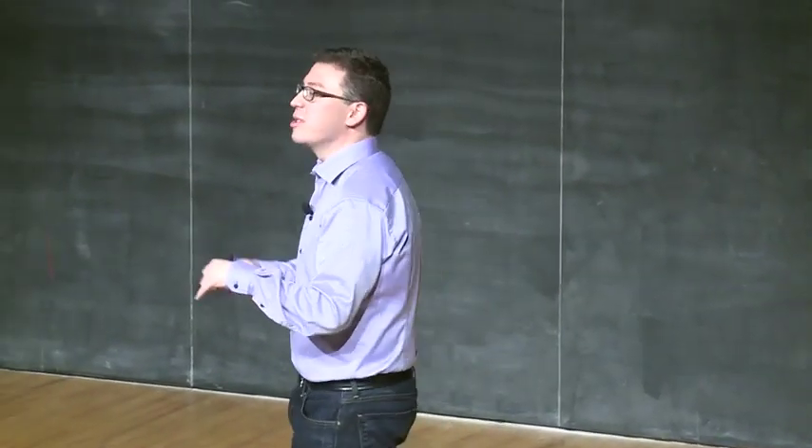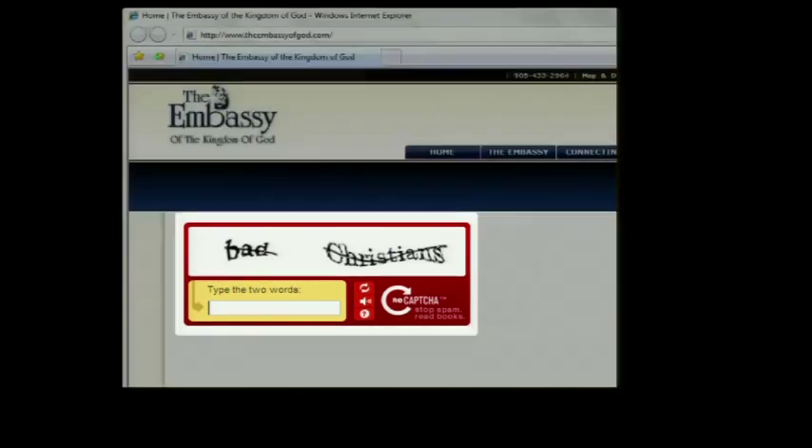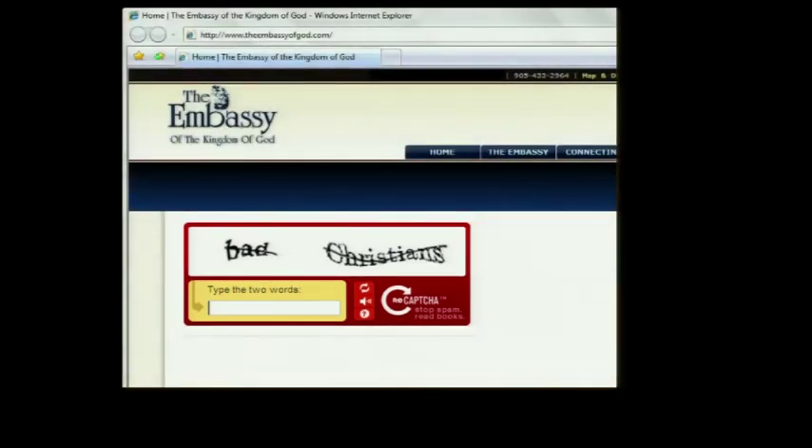Of course, since we're doing so many words per day, funny things can happen. This is especially true because now we're giving people two randomly chosen English words next to each other. For example, we presented the word 'Christians' — there's nothing wrong with it, but if you present it along with another randomly chosen word, bad things can happen. And it's even worse because the particular website where we showed this happened to be called the Embassy of the Kingdom of God.